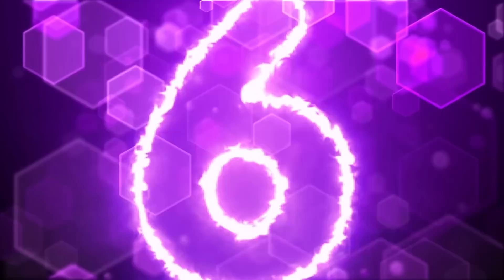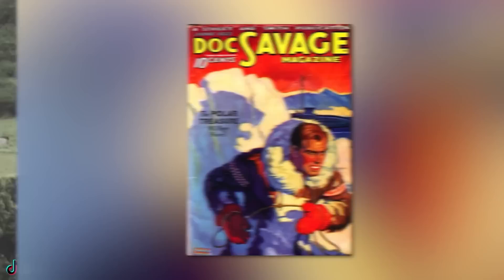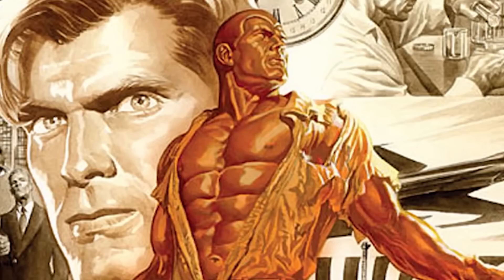At number 6 we have Dwayne the Rock Johnson and Chris Hemsworth. In the old cult magazines back in the 1930s and 40s, a character by the name of Doc Savage took the world by storm. Doc was a super heroic action character that many loved to read about during some of those pretty dark times.